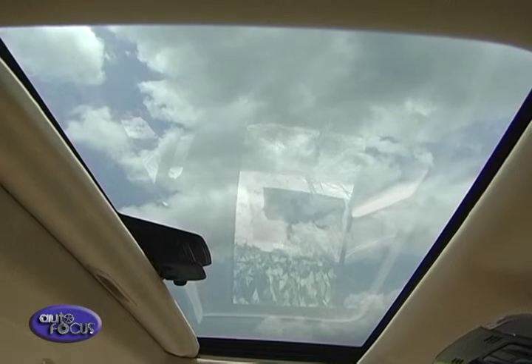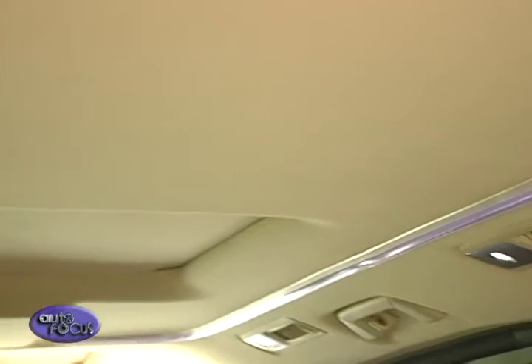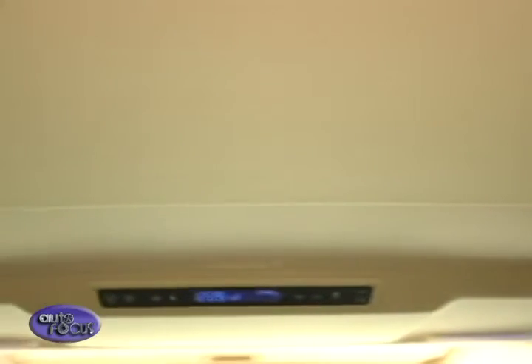Above the rear passengers, there's a panoramic power moonroof. It can be closed with a shade or opened completely in good weather. An LED strip runs on either side of it, gently illuminating the cabin at night with adjustable brightness.